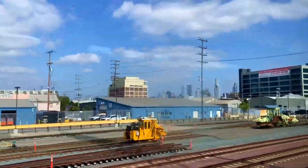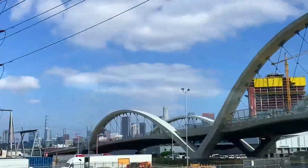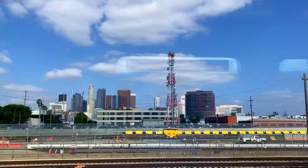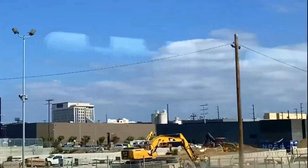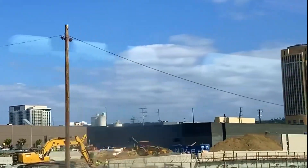It's been about an hour and we're coming up into Los Angeles. You can see it over there in the distance. We are coming upon the actual train station here, right around the corner. And that big tall building is the headquarters for the Metro.